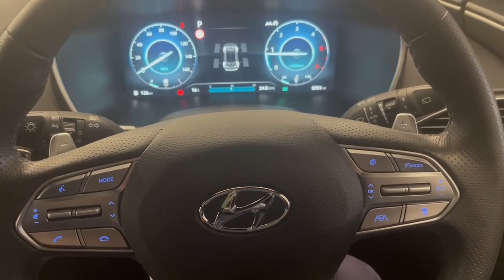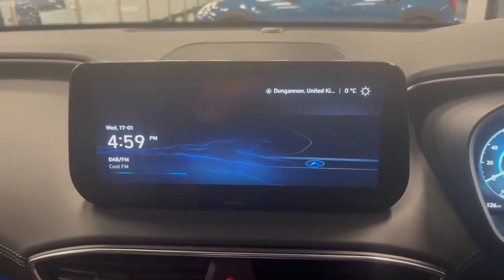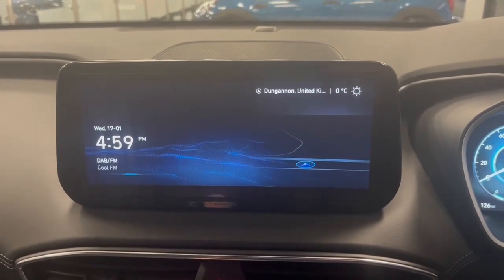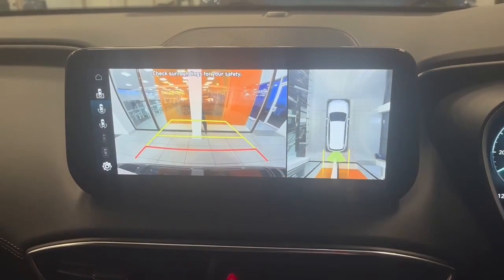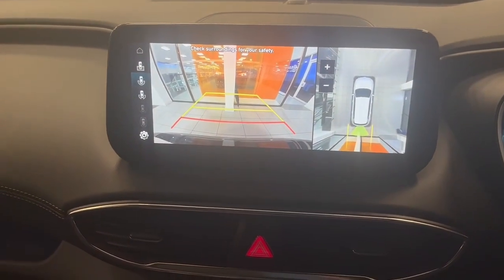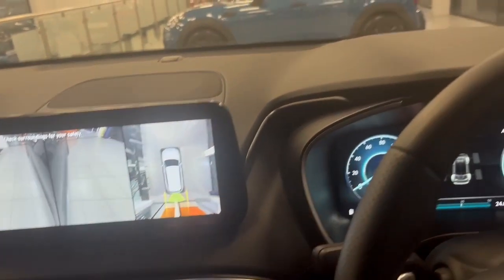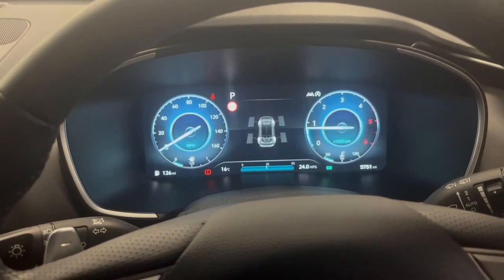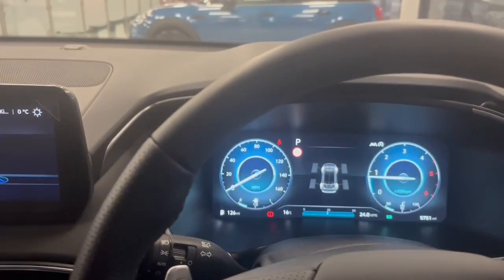Behind the steering wheel you have paddle shifters, so this is a semi-automatic and you can take control of gear changes through the paddles. Moving across, there's a large infotainment screen with satellite navigation, digital radio, Apple CarPlay, and Android Auto. In reverse, you get a full camera and also a 360-degree bird's eye view, and you can select individual cameras including each wing mirror. The Santa Fe also has blind spot cameras under each wing mirror — when indicating, the relevant camera feed appears in the cluster display in front of you.